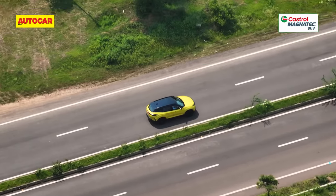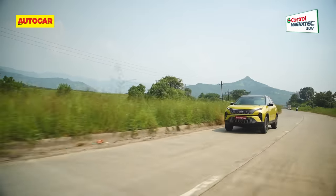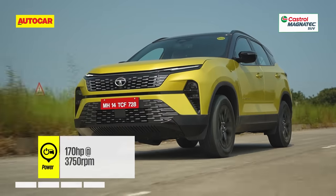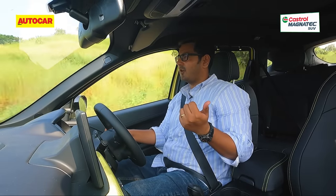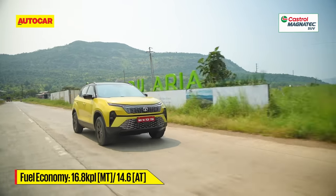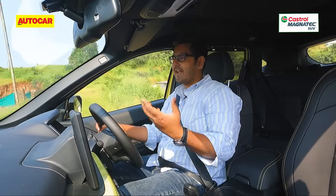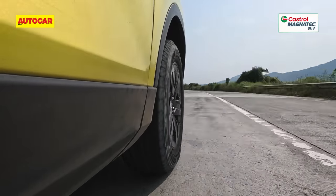The updated Harrier doesn't get a petrol engine option as widely expected — Tata's upcoming 1.5-litre turbo petrol is a good year away from joining the lineup. The existing 2.0-litre diesel, producing 170 horsepower and 350 Nm, has been carried forward in BS6 Phase 2 spec. From behind the wheel, it feels identical to earlier versions — strong midrange, wide power band, and generally feels like a powerful engine. On the downside, refinement levels are still not the best; the engine groans and sounds boomy when extended. The MG Hector, using the same Fiat-sourced engine, runs much quieter.